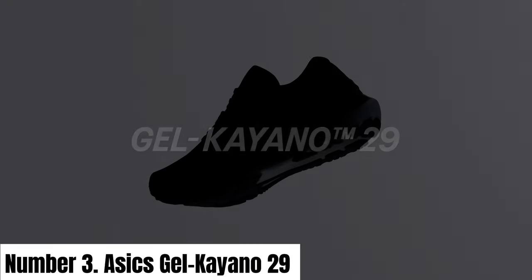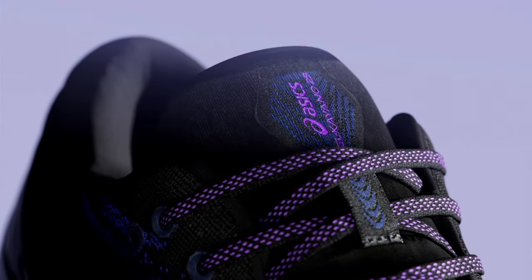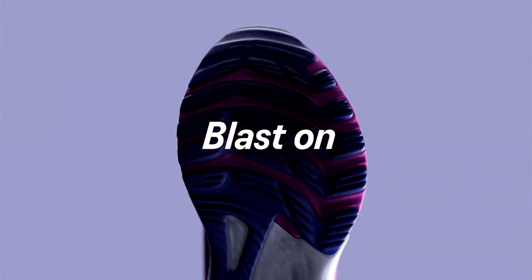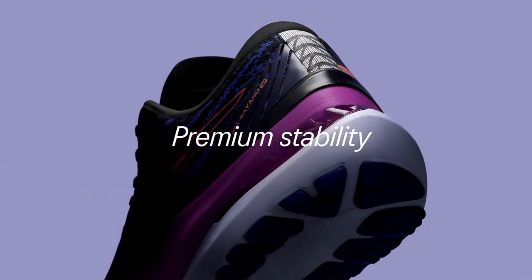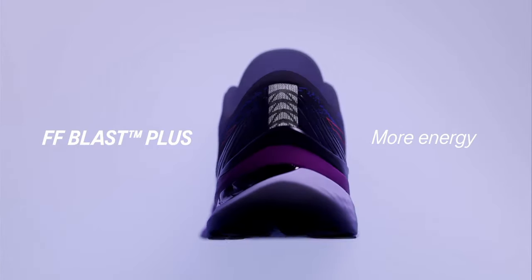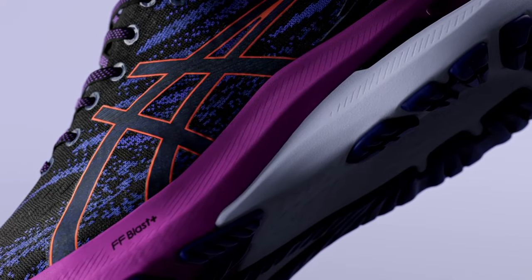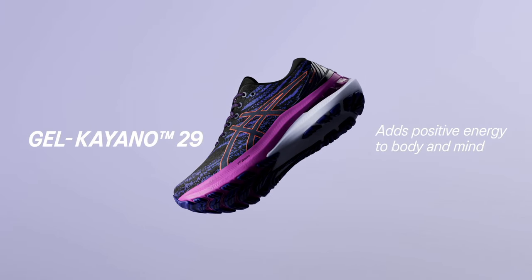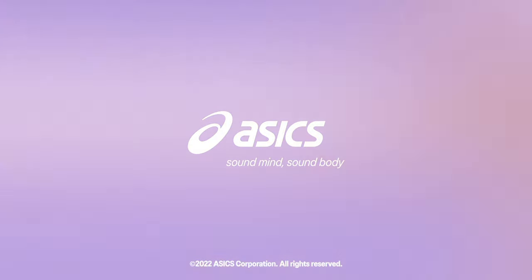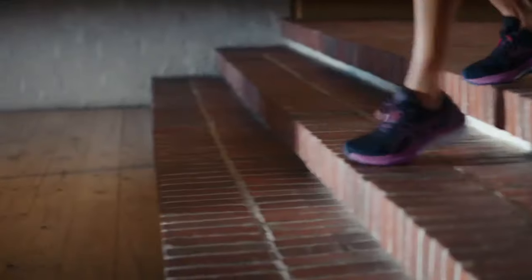Number 3: ASICS GEL-Kayano 29. The ASICS GEL-Kayano 29 represents the pinnacle of running shoe technology, delivering an unparalleled combination of comfort, stability and performance. Engineered for long-distance runners and those seeking premium cushioning, this latest iteration builds on the GEL-Kayano legacy. The shoe features ASICS' signature FlyteFoam technology, providing lightweight yet responsive cushioning, complemented by rear-foot and forefoot GEL technology for enhanced shock absorption during each stride.